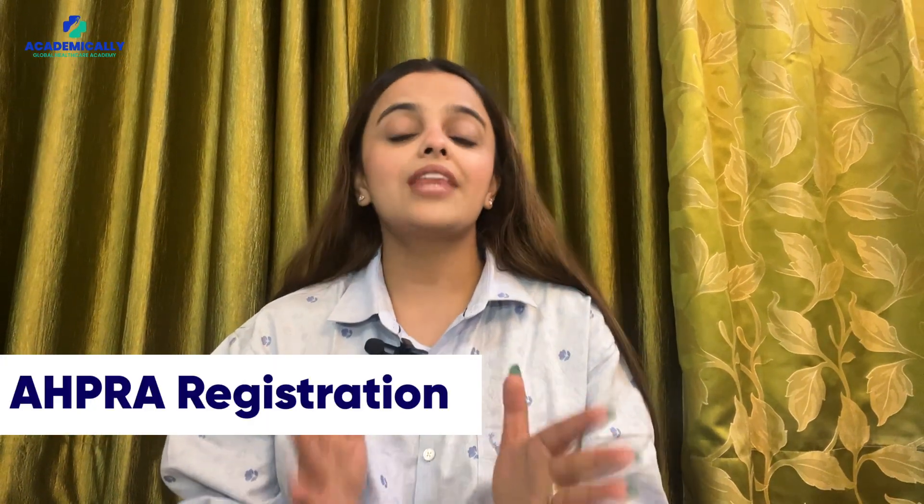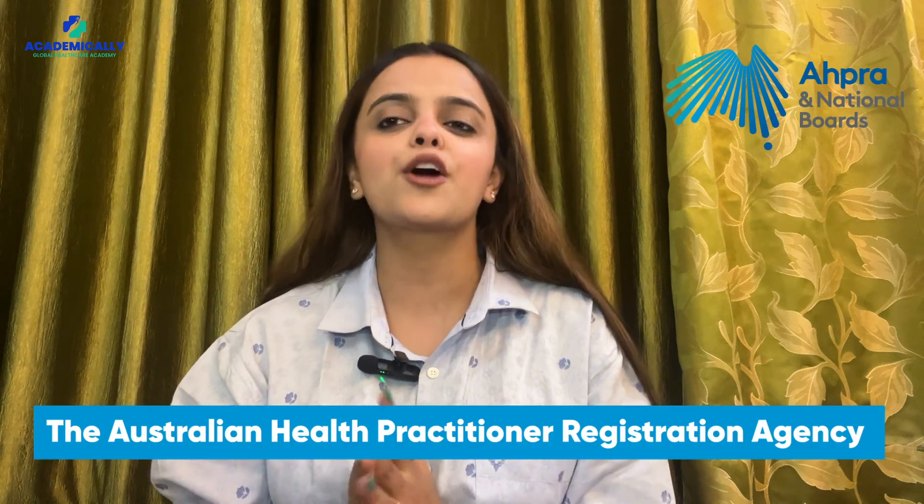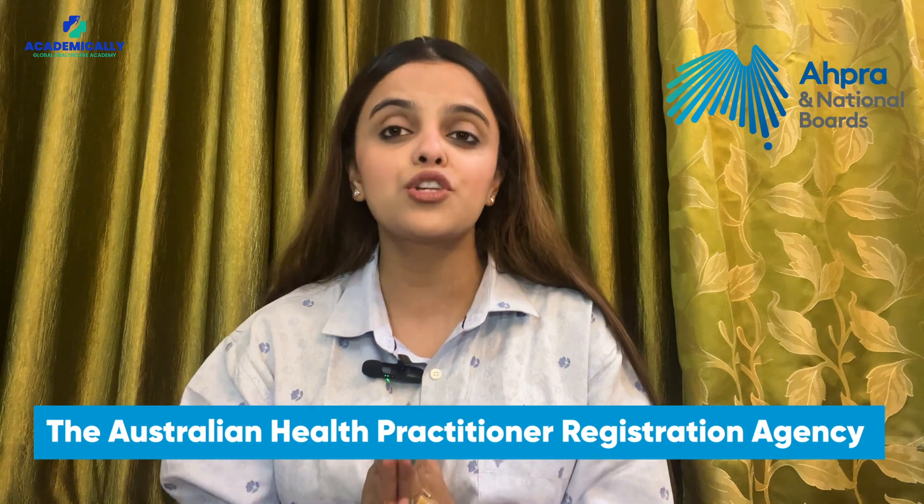AHPRA registration: now that you have conquered the CAPS exam, the first step is securing your AHPRA registration. The Australian Health Practitioner Regulation Agency plays a crucial role in granting provisional and permanent registration. Before diving into the process, let's ensure you meet the eligibility criteria.